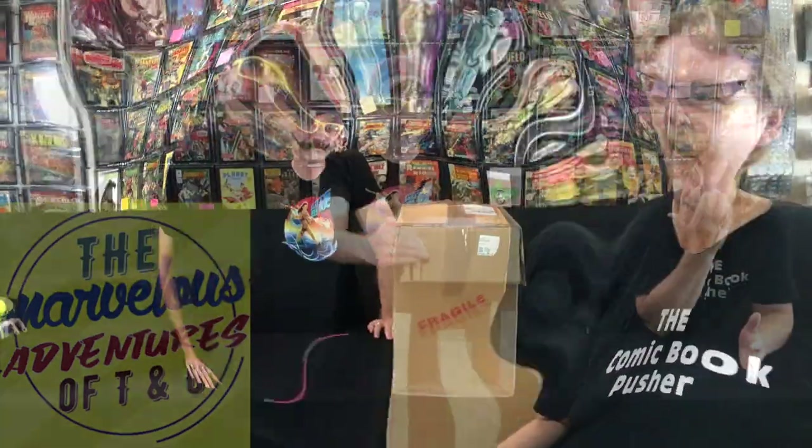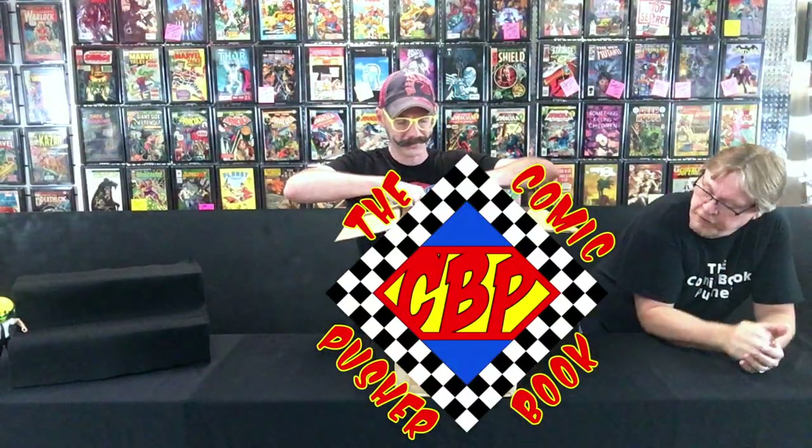I have no idea what the grades are. Let's just start from the end here. So who's up first, you or me?